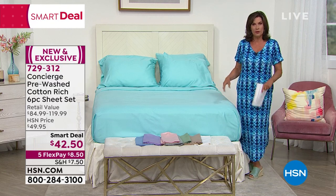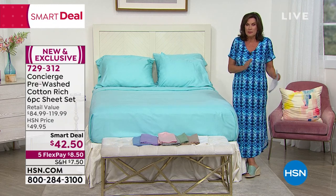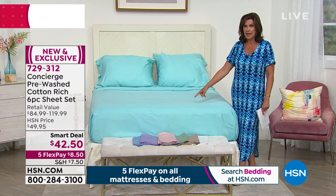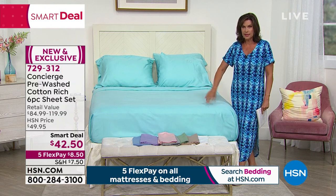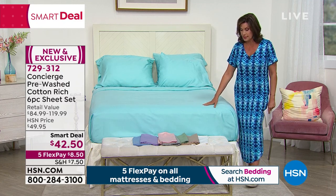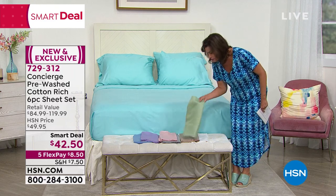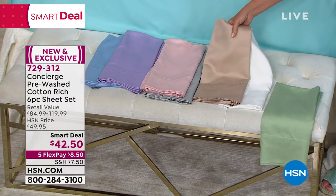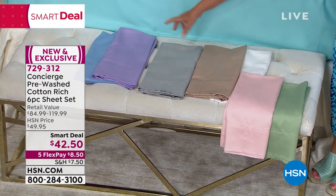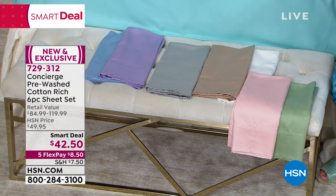The five flex payments on all bedding end tomorrow, so order today. No downside to the flex payment — just split it on your credit card. Aqua is down to a couple dozen and sold out in queen, king, and California king — a handful left in twin, twin XL, and full. Sage is also very limited. We have white, beige, soft rose, silver, lilac, chambray blue — chambray also getting very limited. Five flex payments — get them home and try them. Sleep on them 28 days; if you don't love them, send them back.